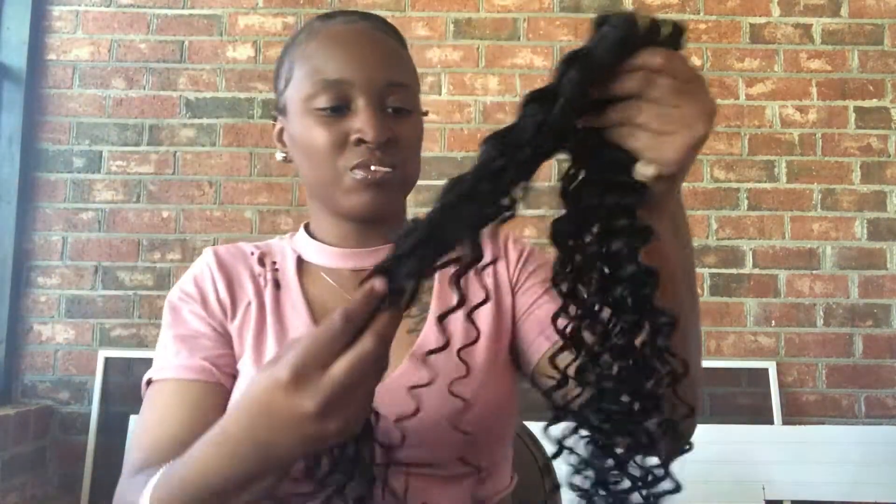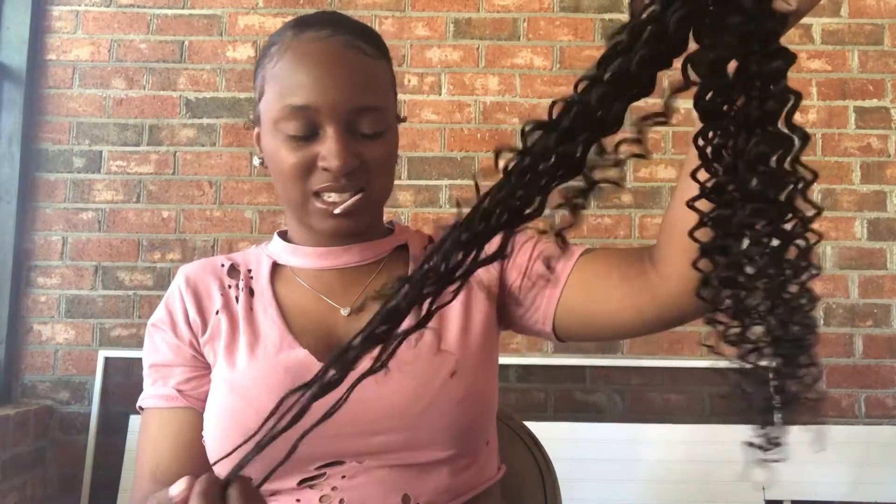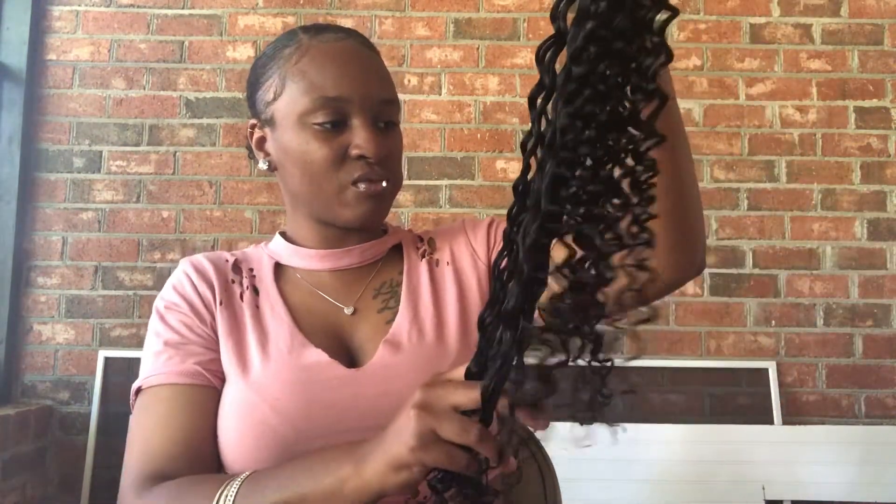I'm going to give my honest opinion about these curls. They feel so fake — they feel like plastic. I'm running my fingers through it and I am getting some shedding, if you all can see. I'm getting some shedding.